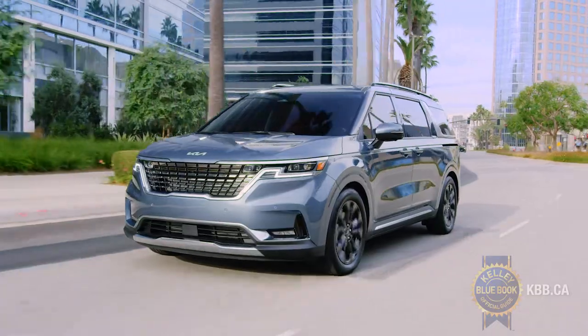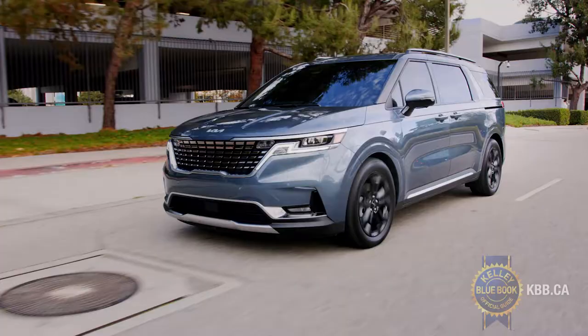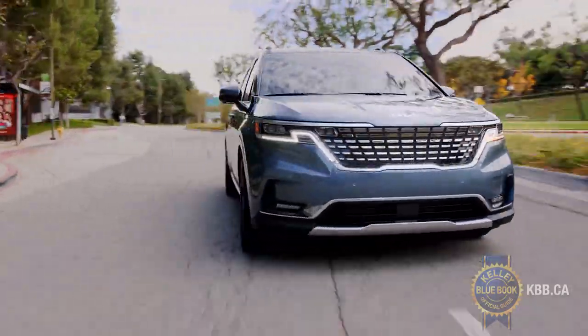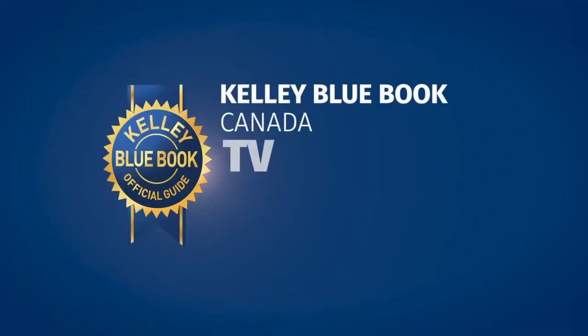Of course, these are only the top reasons to buy a 2022 Kia Carnival. If you want to find out more details about Kia's latest minivan and get the information and expertise you need to help you with your next vehicle purchase, check out more at kbb.ca.